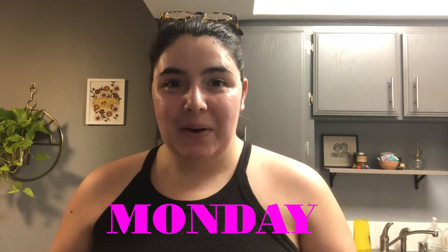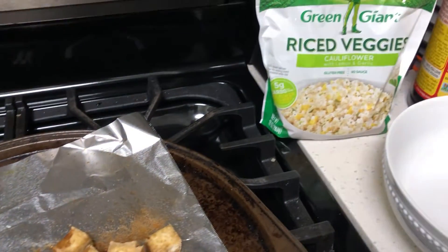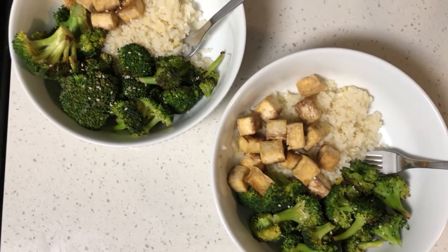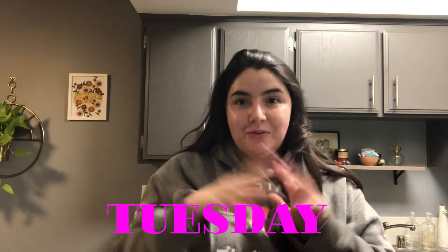Hello, happy Monday! So tonight for dinner we are doing a cauliflower rice bowl. This is very easy to make — I just heated it up in the microwave for about six minutes, and then I roasted some tofu and some broccoli. And that's pretty much dinner. Very straightforward stuff.